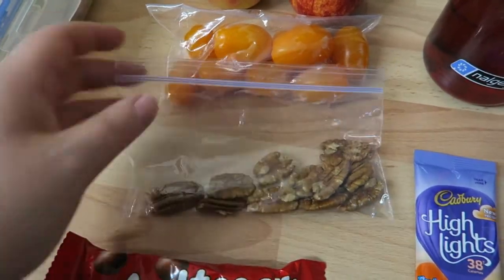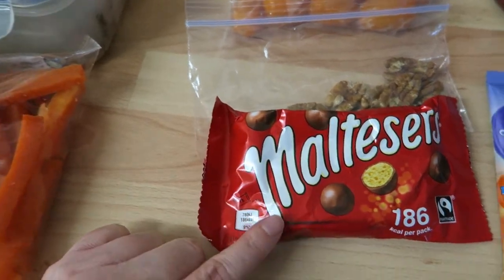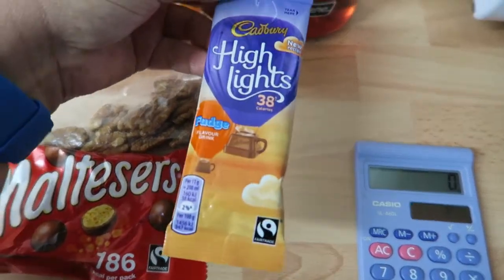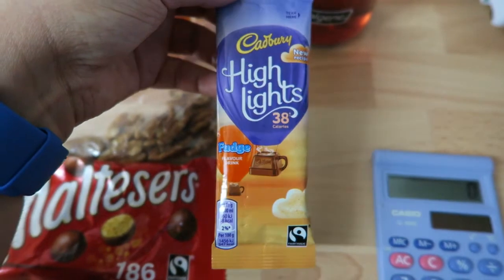If I have enough syns and I'm okay with my calories, I'll have some Maltesers which are nine and a half syns. And I may or may not have, later on at work, one of these highlight fudge hot chocolates which is two syns.